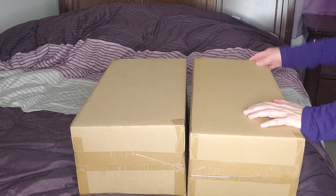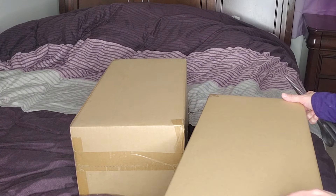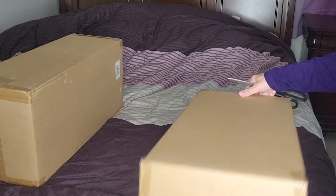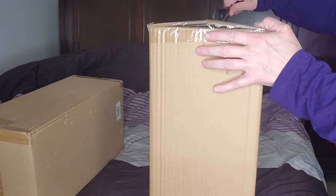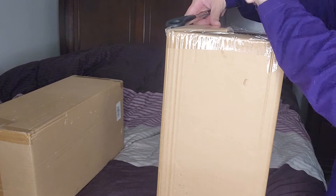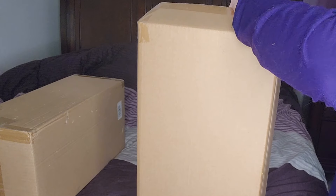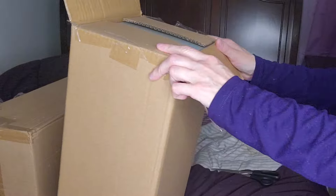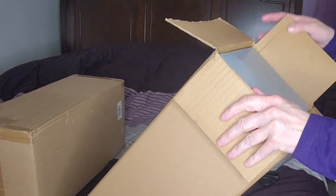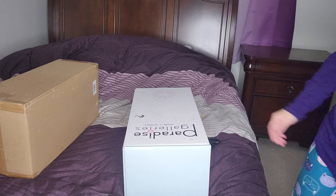Hi guys, welcome back to my channel. I have a double box opening today — these boxes are from Paradise Gallery. I've actually had them for a couple of weeks and am just now getting to them. I didn't think I would get them honestly, because when I bought them my old address was accidentally put in PayPal. It went back and forth between the company and FedEx, but in the end I did get them.